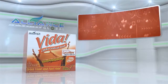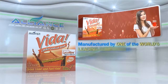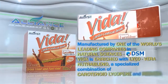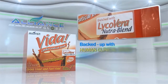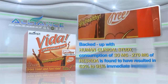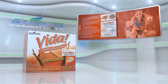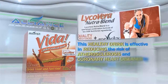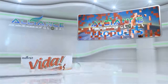Third in our beverage line is the Vida Cardiaceutical Drink, manufactured by one of the world's leading companies in natural sciences, DSM. Vida is enriched with Lycovera NutriBlend — a specialized combination of carotenoid lycopene and ResVida. Backed by human clinical studies, consumption of 30 mg to 270 mg of ResVida resulted in 62% to 91% immediate increase in artery dilation within one hour. This healthy drink is effective in reducing the risk of atherosclerosis and coronary heart diseases by preventing the hardening and clogging of bad cholesterol in the blood vessels.